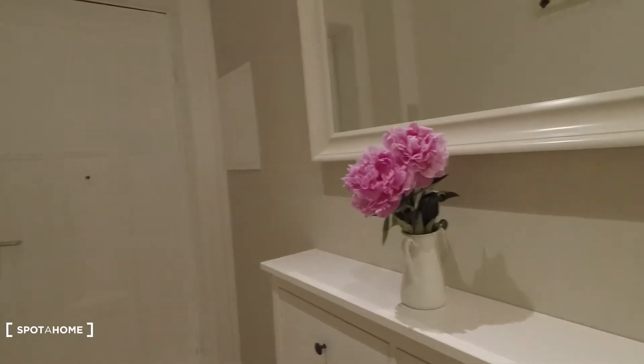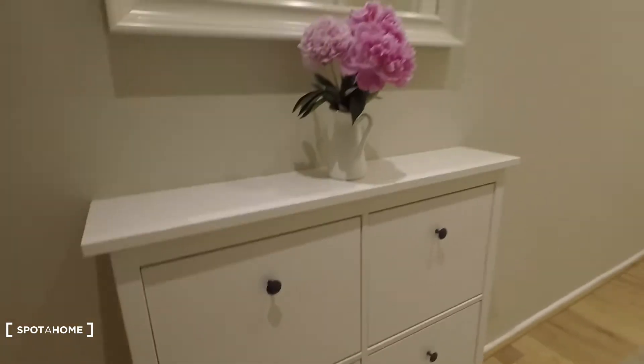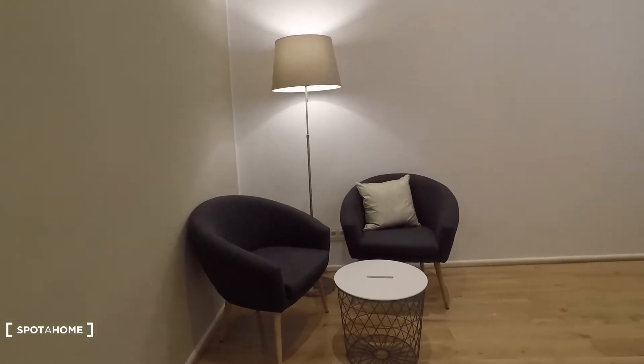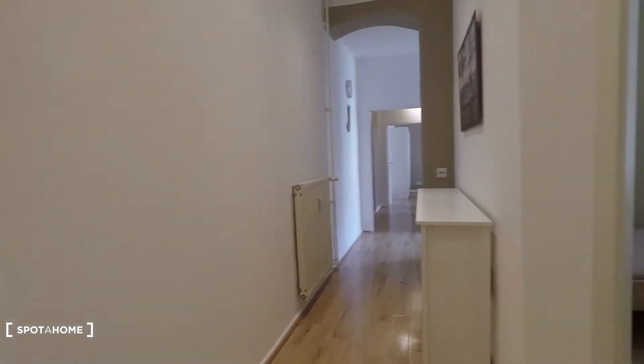This shared bedroom apartment is really stylishly equipped. It's brand new, refurbished, and very beautiful. This is the entrance right here, and from here you have access to the hall. Here's a big mirror, and on top you have a wardrobe. In the hall you have two single couches, and the hall goes all the way down there.